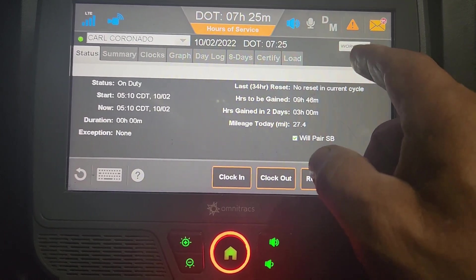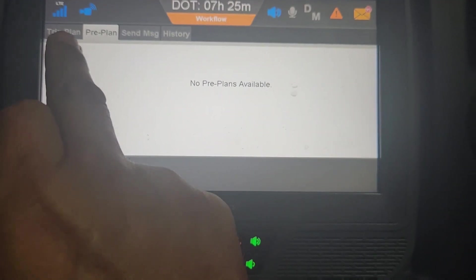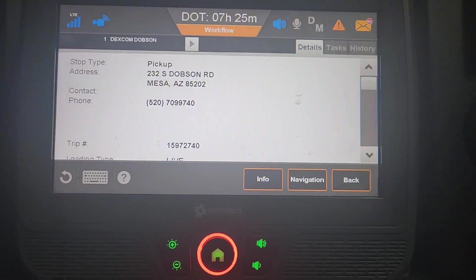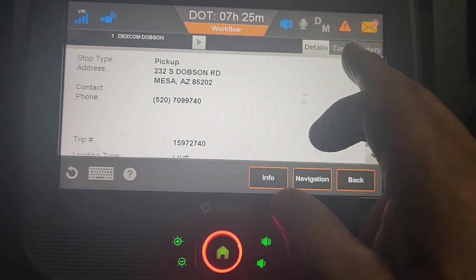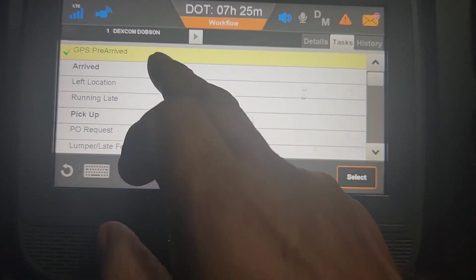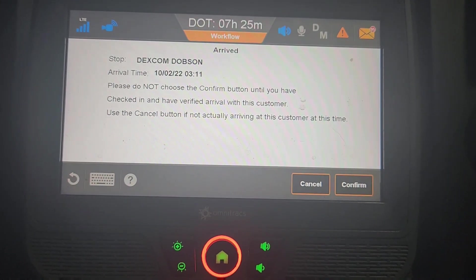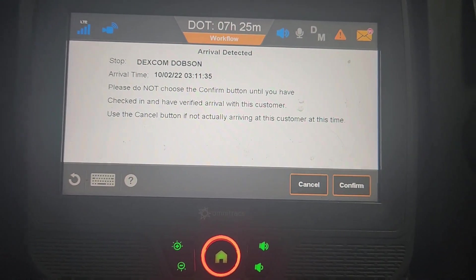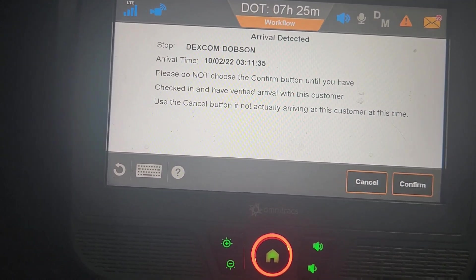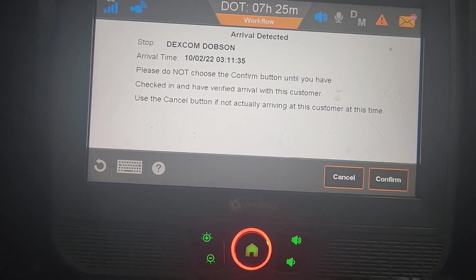Now we're going to go to workflow — it's right there. They activated my pre-plan to my trip plan, so I'm going to go to trip plan. It's highlighted in yellow. We're going to go to details — you have to go to details first. Then we hit the tab up here that says tasks. GPS arrived — it's already been done, but now we got to click on arrived. Select arrival time: 3:11. Write that down because you have to write down that exact time, or after, later on in your workflow when you pick up your shipment. It has to be the correct time or after — you cannot put anything before because it will not take it.